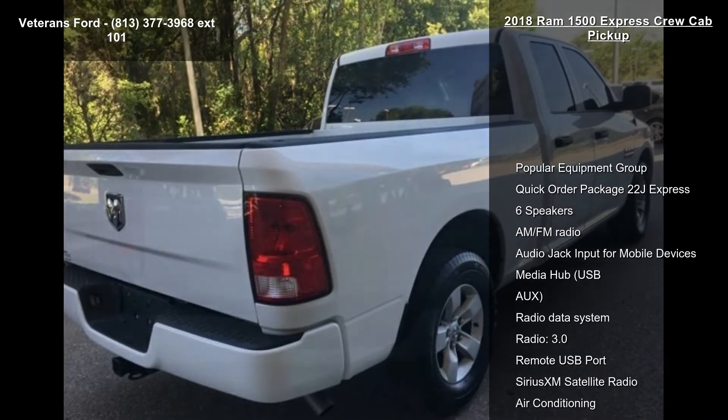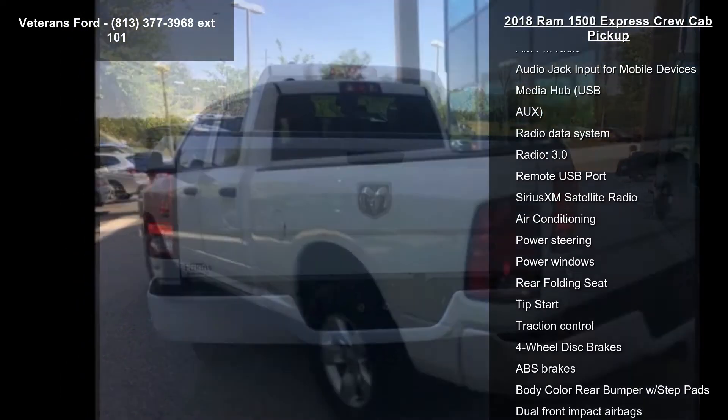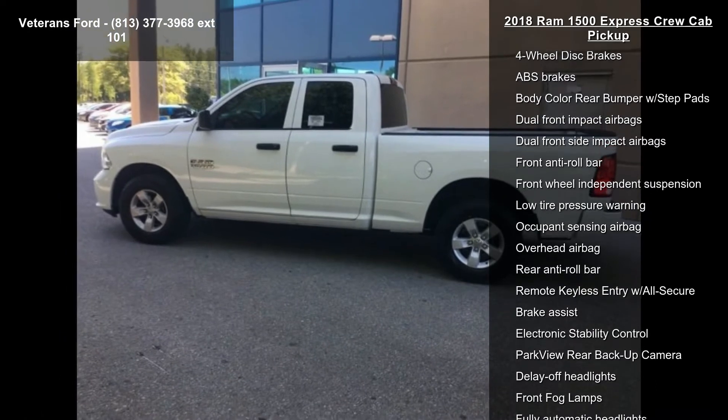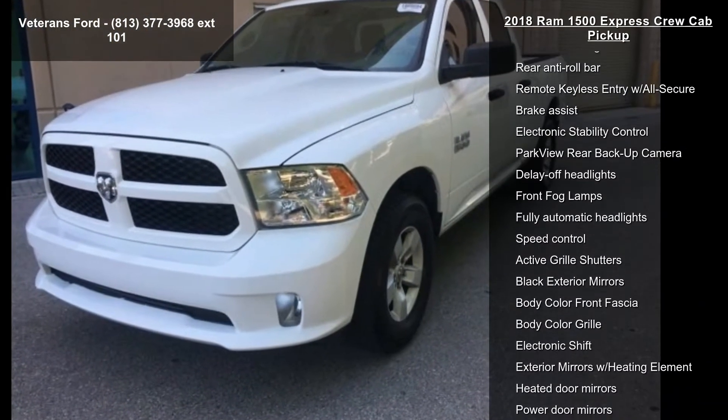Enjoy these notable features: Popular Equipment Group, Quick Order Package 22J Express, 6 Speakers, AM FM Radio, Audio Jack Input for Mobile Devices, Media Hub, USB, Radio Data System, and Radio 3.0.